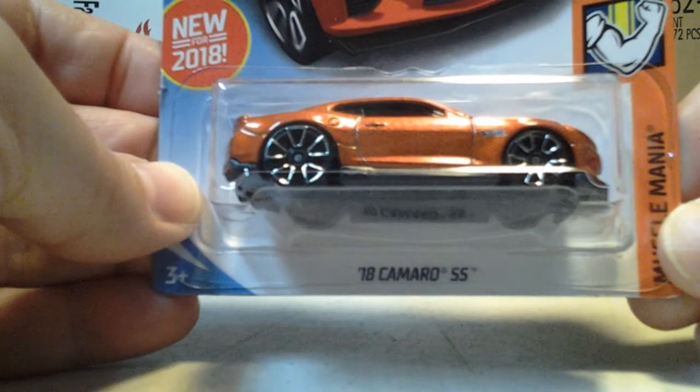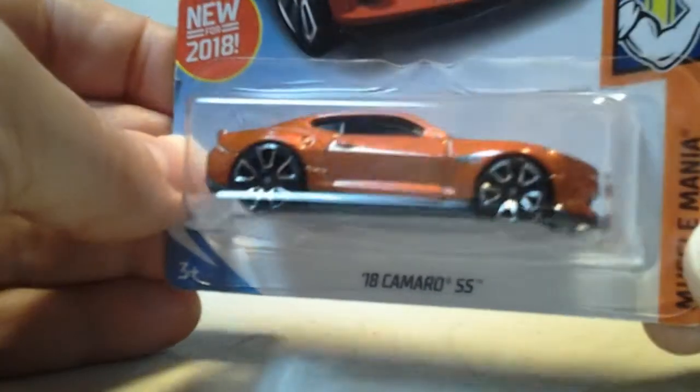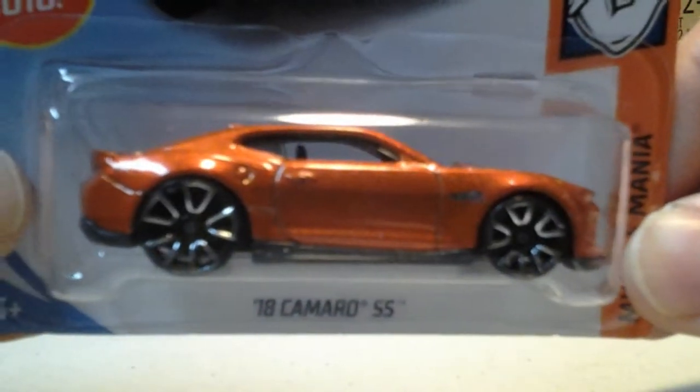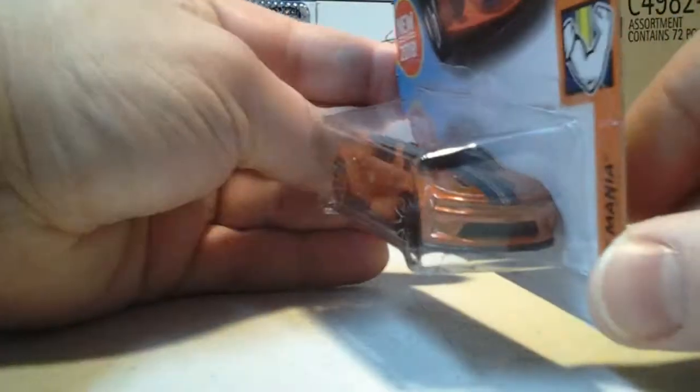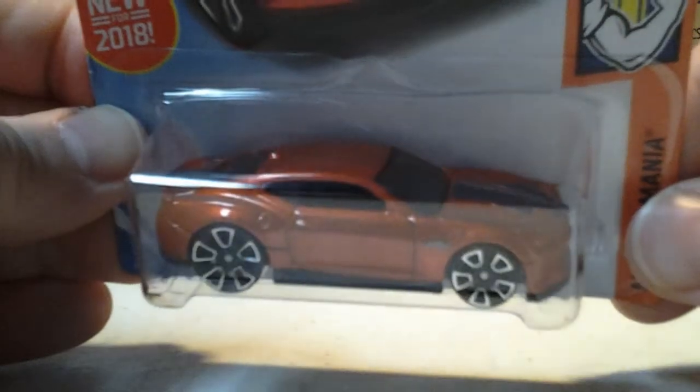And another one from the C case. We have the 2018 Camaro SS in this orange. I don't care for those tires and wheels, but still a nice car.